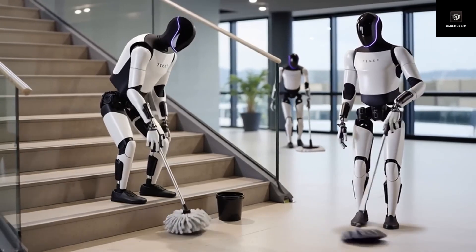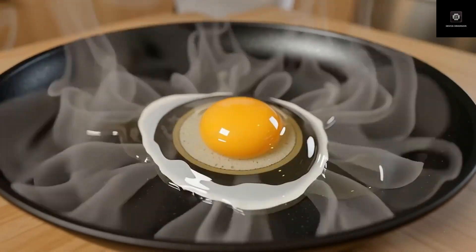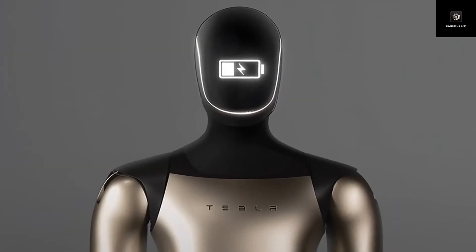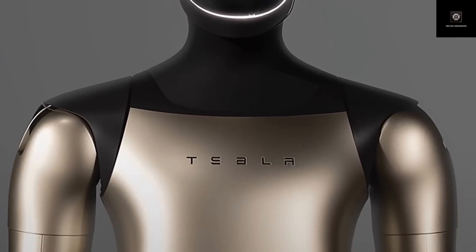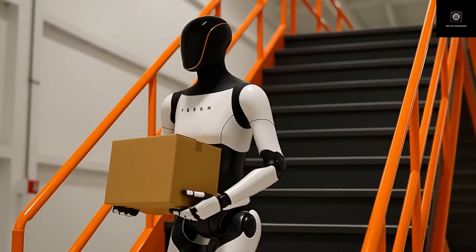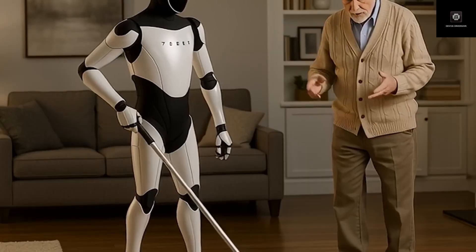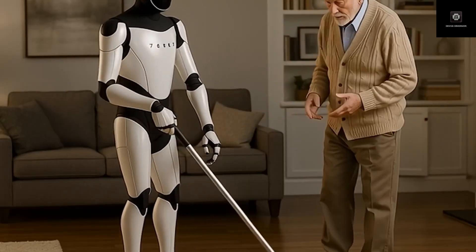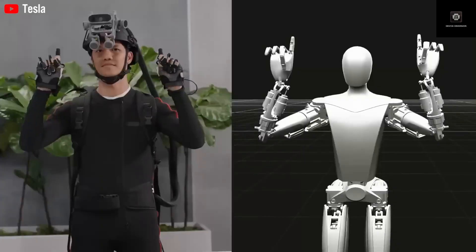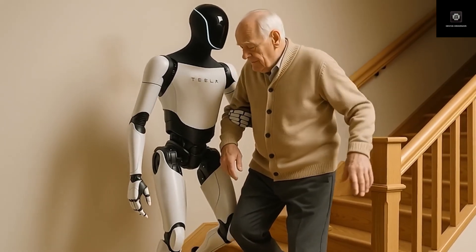Elon Musk has suggested that long-term demand for humanoid robots could reach tens of billions of units worldwide. While timelines should always be viewed carefully, Optimus is becoming the most important story at Tesla. Musk has even suggested that Optimus alone could push Tesla toward a valuation far beyond today's levels. The logic becomes clearer when you consider Tesla's ability to build advanced robots cheaply and at scale — humanoid robots will no longer be rare, expensive machines, but everyday tools that change how work is done.